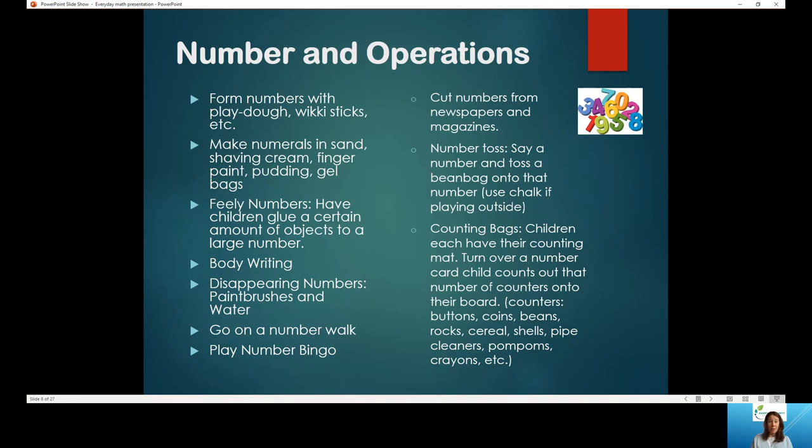You can go on a number walk or a number drive — walk around your neighborhood or drive around when you're out running errands and look for numbers. You can do this in order so kids have to find numbers in sequence, reinforcing that numbers go in a specific order. You can play number bingo using online templates or draw a bingo board yourself. You can also cut numbers from newspapers and magazines — great for a doctor's office wait. Bring scissors and a glue stick and have them make a number collage.